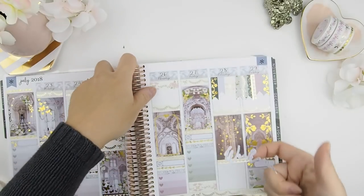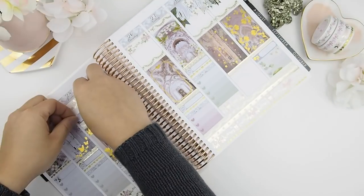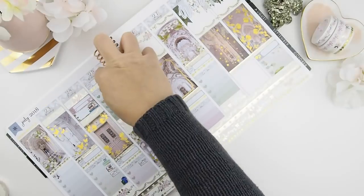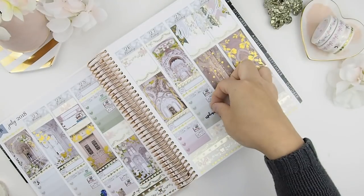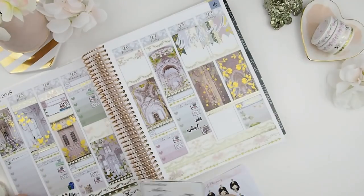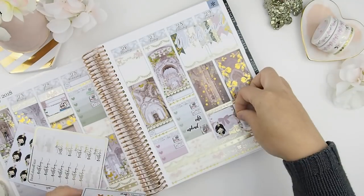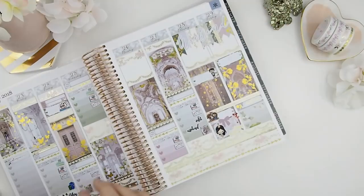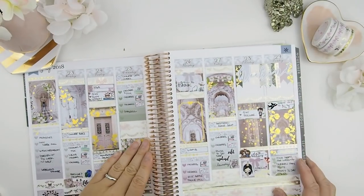I almost forgot to add my weekend stickers onto my layout, so I'm doing that now. Last, I'm gonna work on writing in the events for the whole week. This weekend is gonna be pretty busy for us — I have my niece's first birthday and I'm so excited to see her again. We're going to celebrate on Saturday. I'll write in my planner off camera and I'll be right back. I have a few decorative stickers left from the kit so I'm just going to use those.